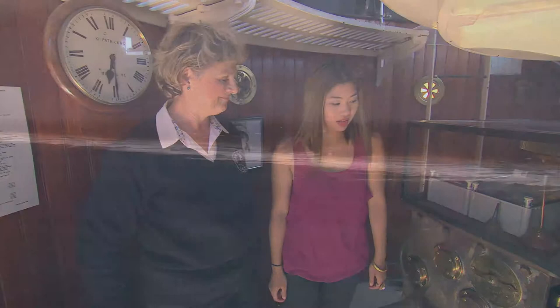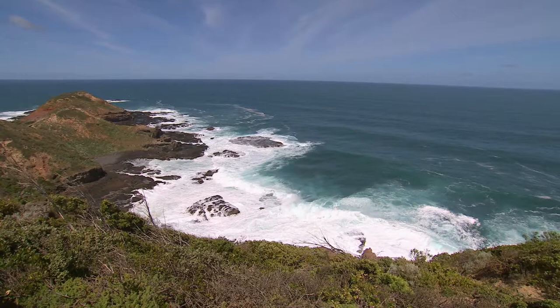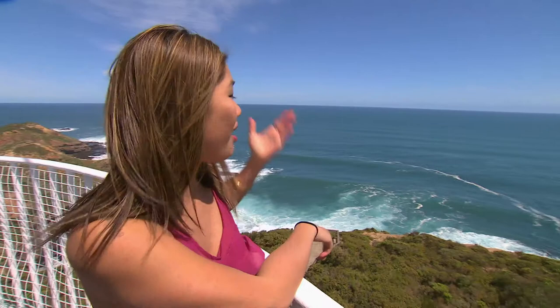Venture outside and you're amazed by 360-degree views that until recently were only enjoyed by lighthouse keepers like Prue. There's something just a little bit romantic and dramatic about high cliffs, shipwreck tales and lighthouses.